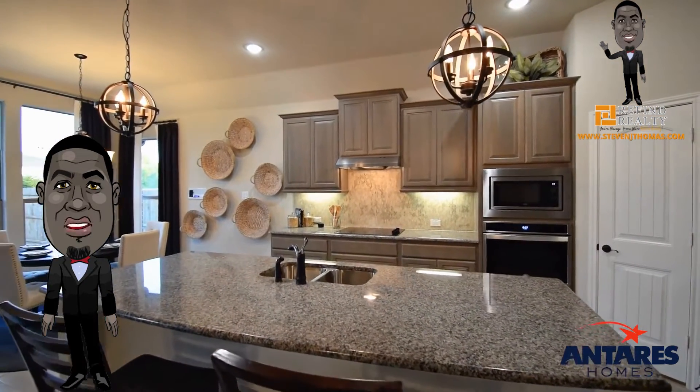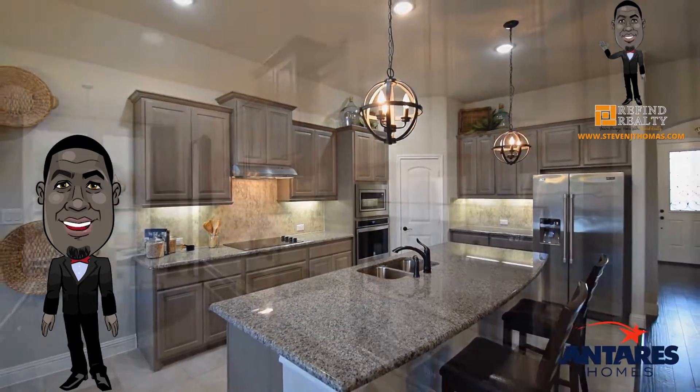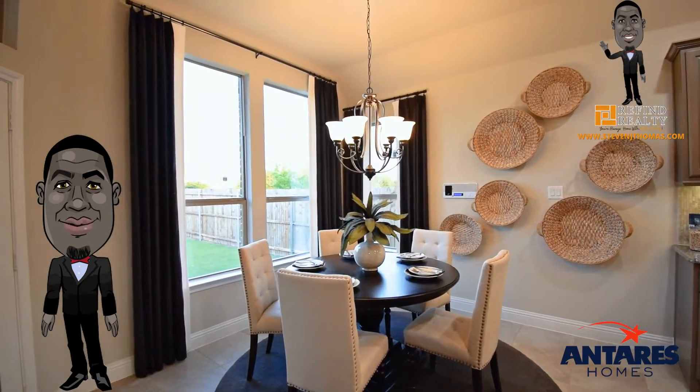Continue down the foyer to the open concept kitchen, a space designed to be the hub of the home, with ample storage and counter space, stainless steel appliances, a large central island, and a corner walk-in pantry — making entertaining and keeping guests connected easy.